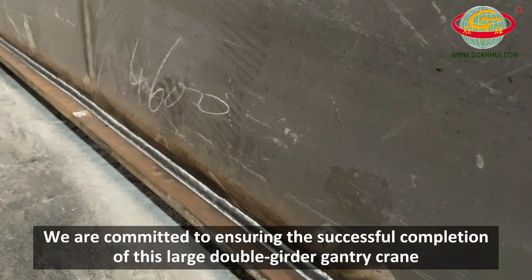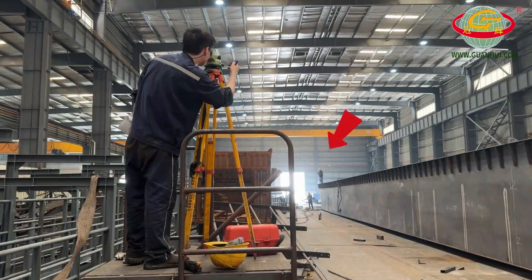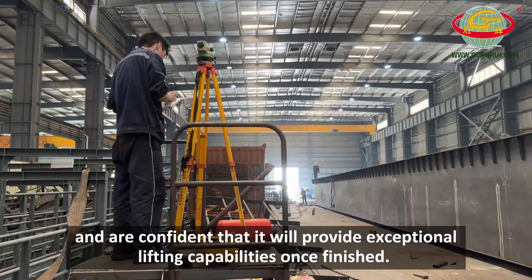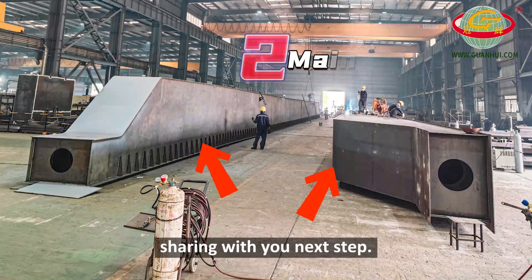We are committed to ensuring the successful completion of this large double girder gantry crane and are confident that it will provide exceptional lifting capabilities once finished. Further information about the production process will be shared with you in the next step.